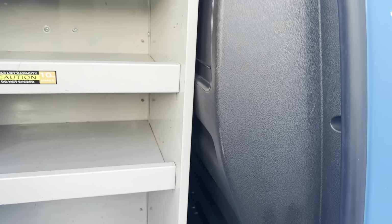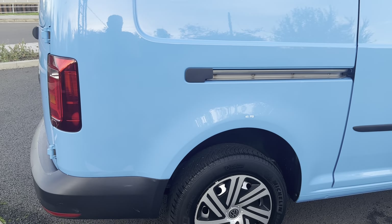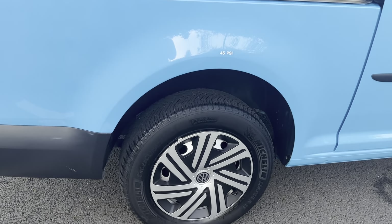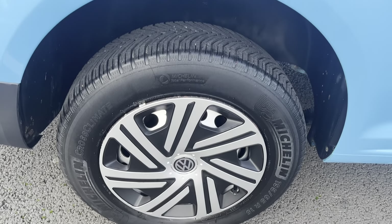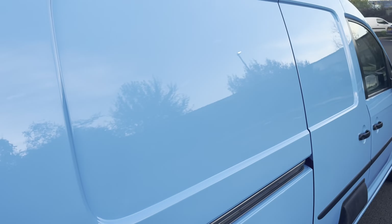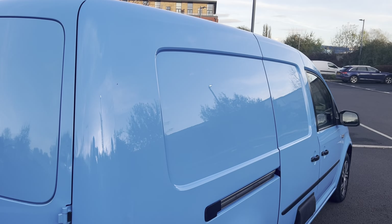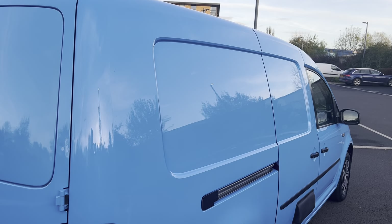Driver's side headlamp unit is all good, and the driver's side front bumper corner is again in good condition. Looking down the side profile of the van from this angle, no major dents or dings — all very good. There's your vent in the side door, and these things make great base vehicles for a mini camper conversion — we're selling quite a few of them nowadays. Driver's side wing is in good order, your side repeater is where it should be.